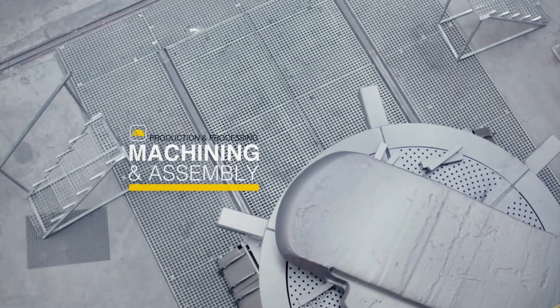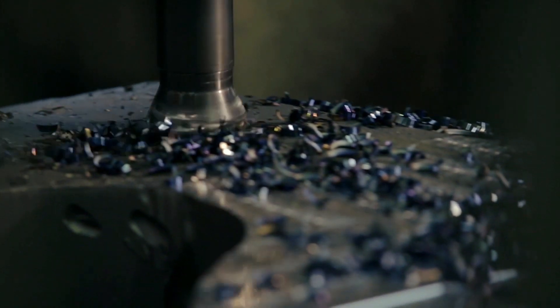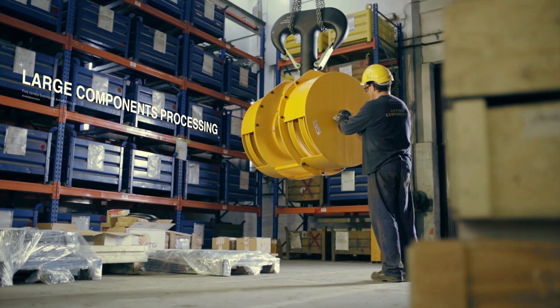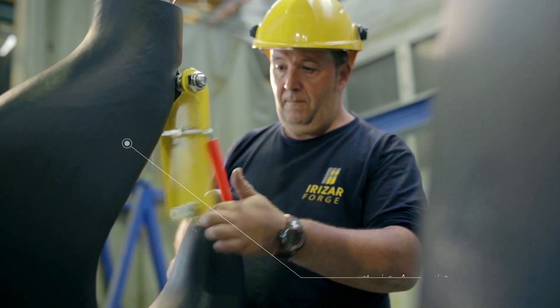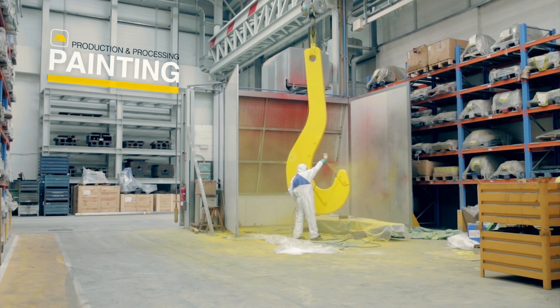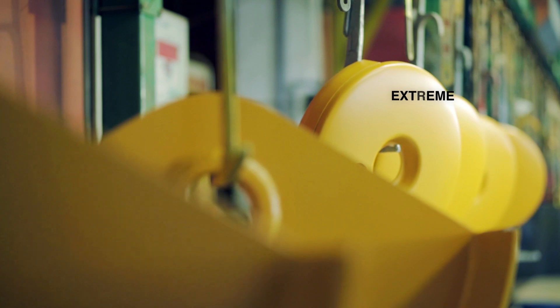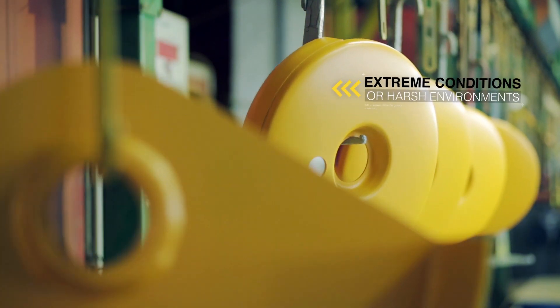The machining and assembly of all components comes true in our world-class facilities focused on large components processing. Coating process and surface protection is a priority when parts will live under extreme conditions or harsh environments.